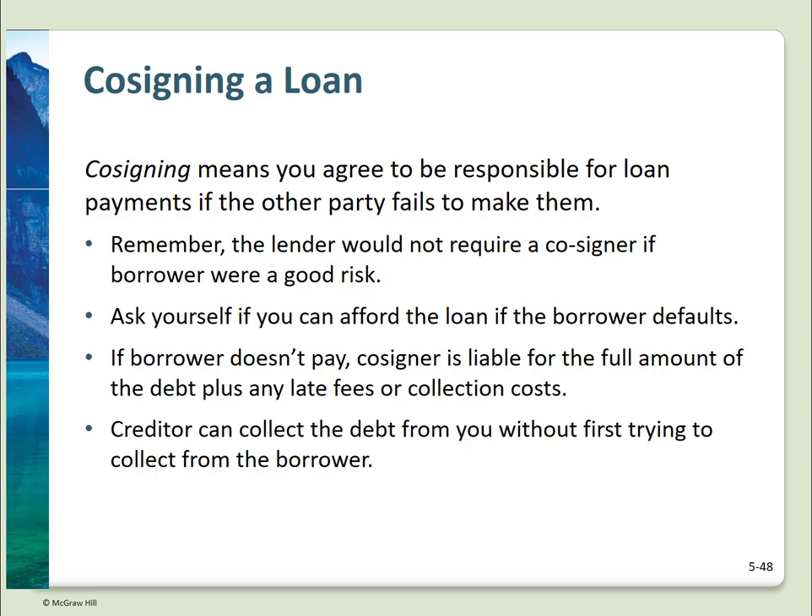A special caveat on credit: cosigning a loan. Think long and hard before doing this. If a lender is requiring a cosigner, it means the borrower doesn't have good enough credit to get it on their own. If you cosign and the borrower defaults, you're liable for the full amount plus any fees.